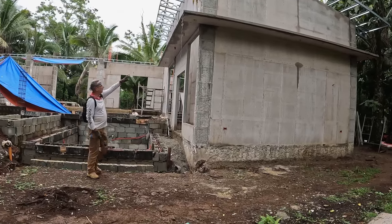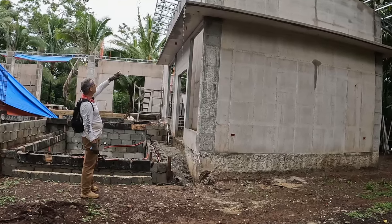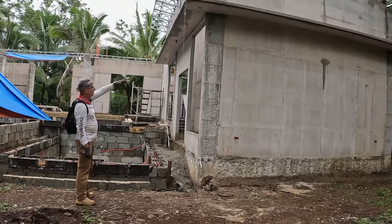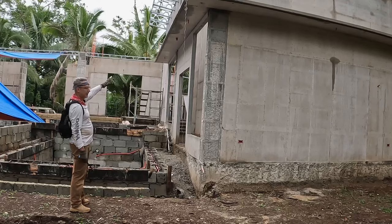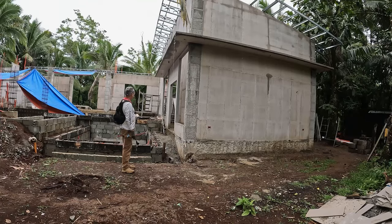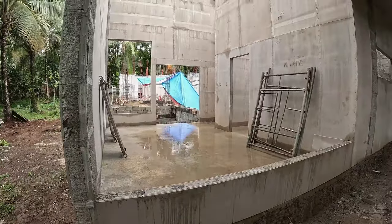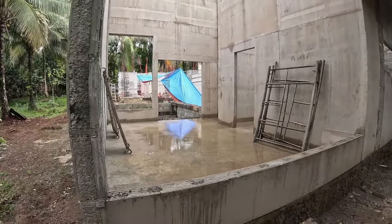The overhang here around the master bedroom has been completed and they've removed the forms. That's all plumbed for electricity and ethernet. All these walls are now poured and curing. Here's a shot looking in the master bedroom window from around the corner.